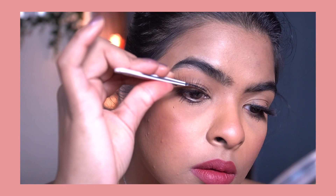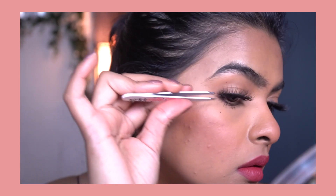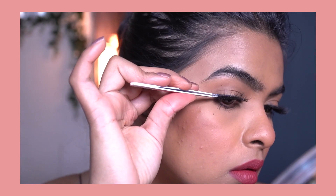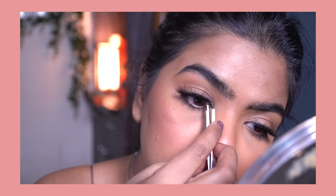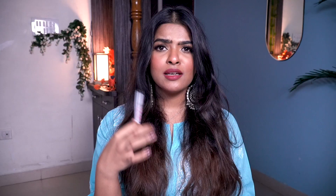Another way you can use this kind of tweezer is to apply false eyelashes — use it to place the false eyelashes over your natural lashes and stick them together precisely. These are the beauty tools and products I must have — some I use every single day, some weekly, some on alternate days, and they truly make a difference to my skin and hair care routine.